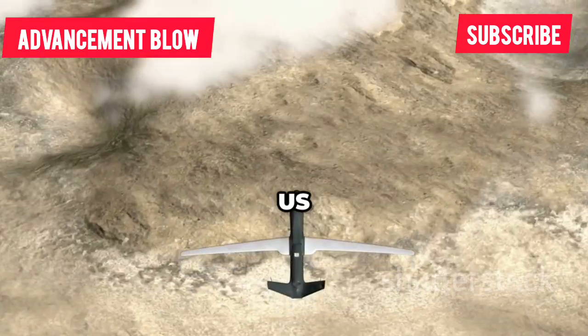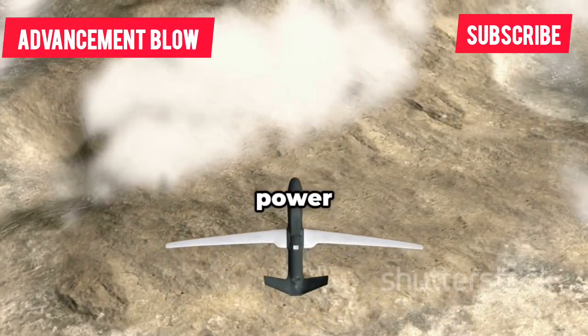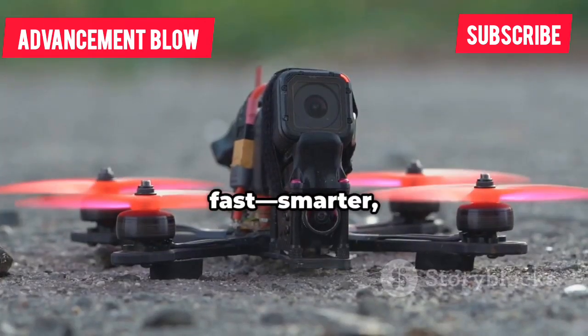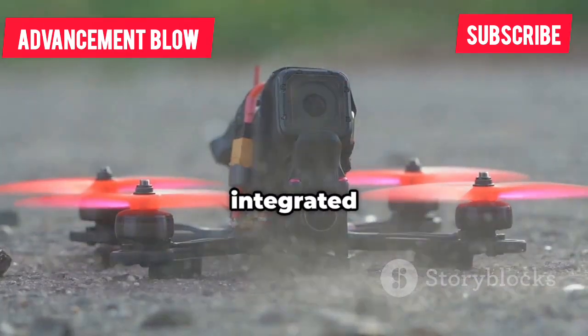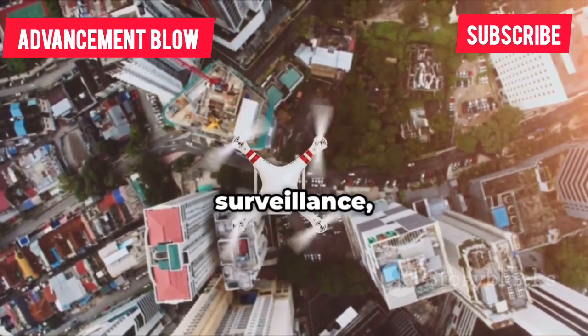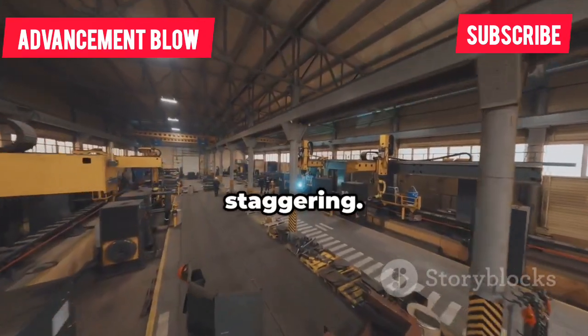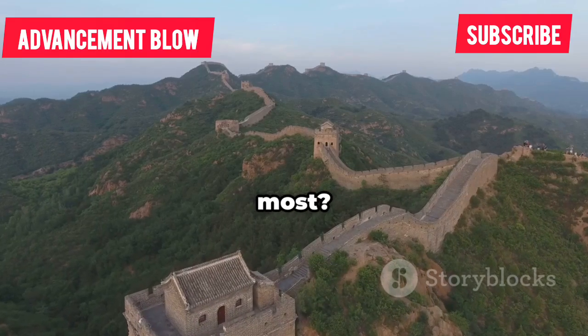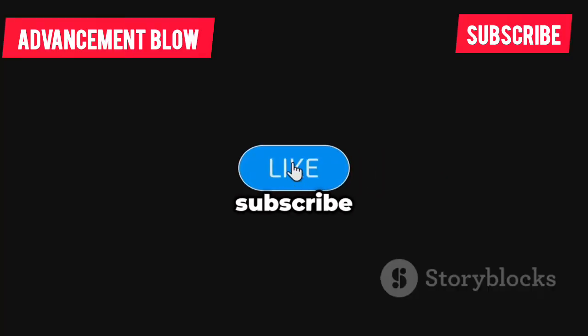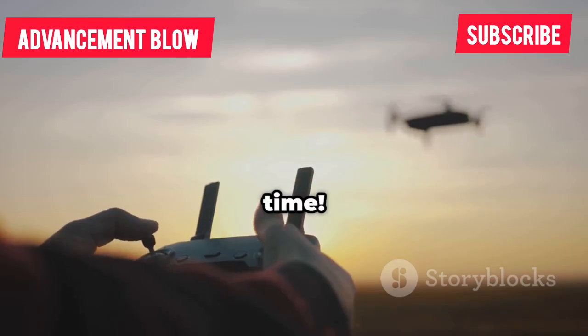We've seen China's innovation, the US and Israel's military power, and Europe's collaborative push. Drones are evolving fast — smarter, more specialized, and more integrated into our world. Whether you're into cinematic shots or strategic surveillance, the pace of change is staggering. Which drone impressed you most? Let me know in the comments. If you enjoyed this deep dive, hit like and subscribe for more. See you next time.